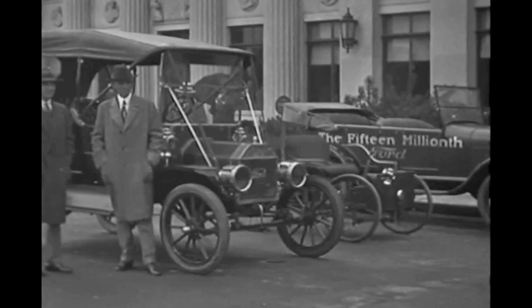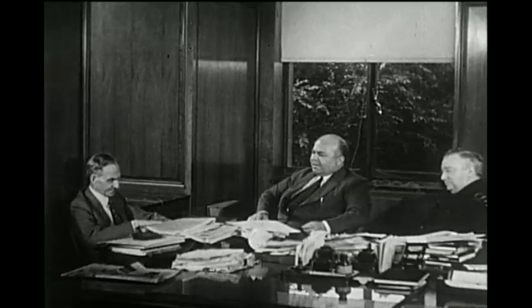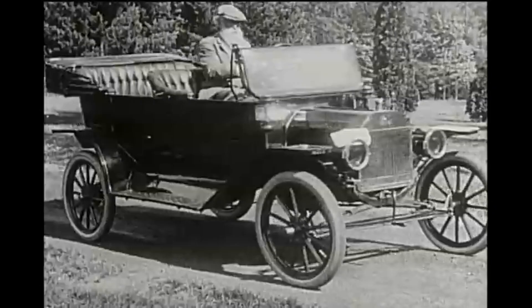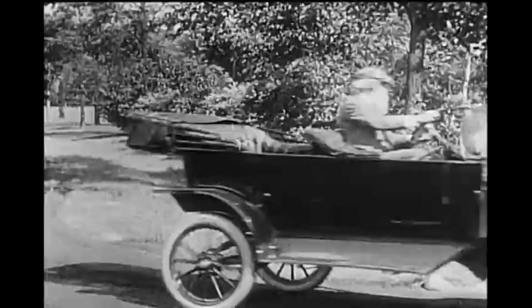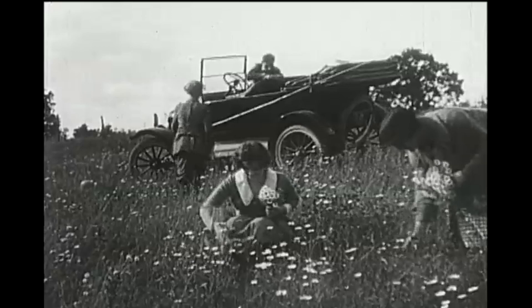The Model T's success lasted 19 years and nearly 15 million examples were assembled. After all of that success, Ford was starting to lose market share by refusing to replace the Model T. When Henry first launched the T it was one of the only vehicles designed for the low price field, but by 1927 there were dozens of other low-priced makes competing for market share, and Ford was losing ground by refusing to introduce a new car.